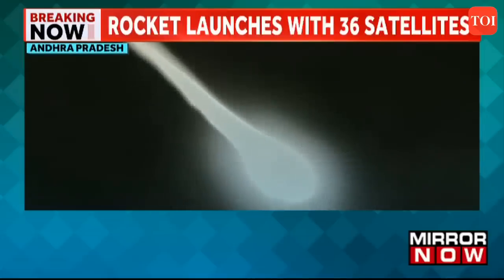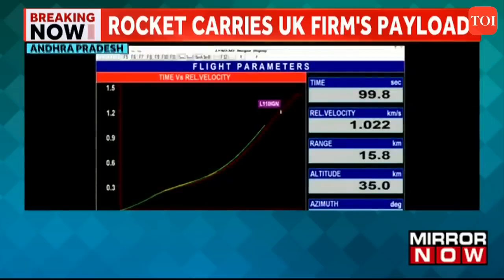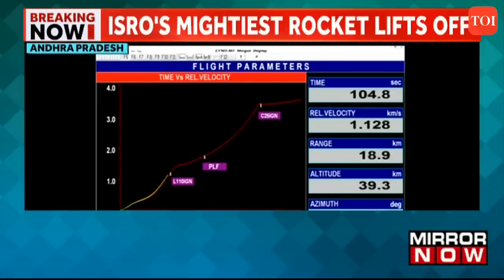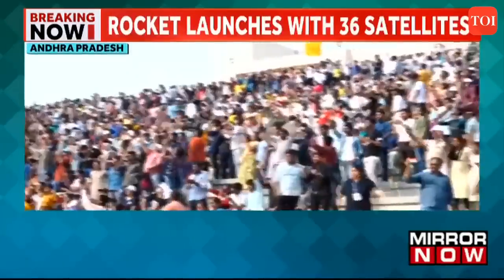The trajectory during the atmospheric regime is designed to have the least angle of attack with respect to wind, so that the launch vehicle structures experience lesser loads. The S-200s are 26 meters long and 3.2 meters in diameter, carrying 202.6 tons of propellant.